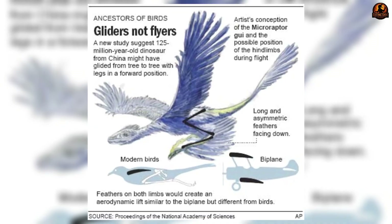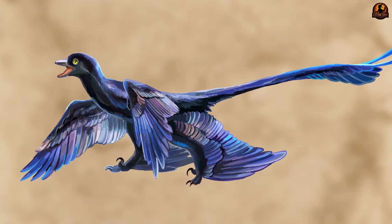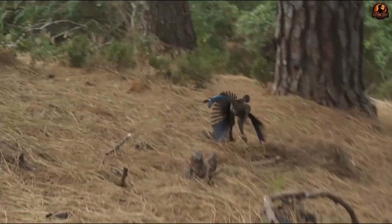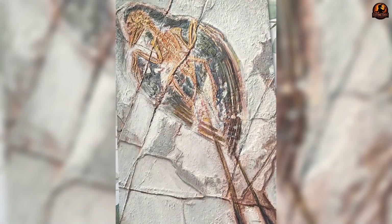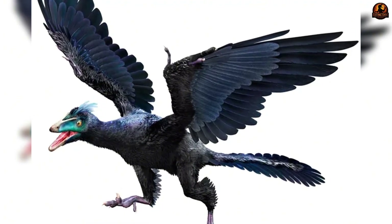Taken together, the evidence suggests Microraptor was not locked into a single mode of movement. It could glide effectively — likely the most common way it moved through forests. It may have used flat running when speed or angle mattered, employing its wings as partial thrust engines during takeoff.